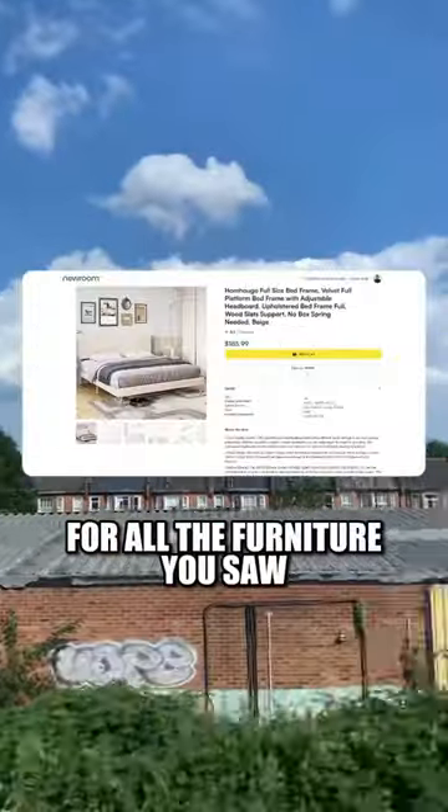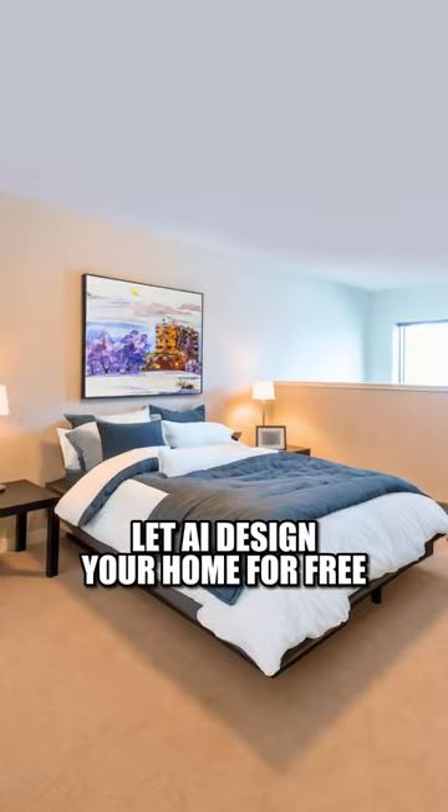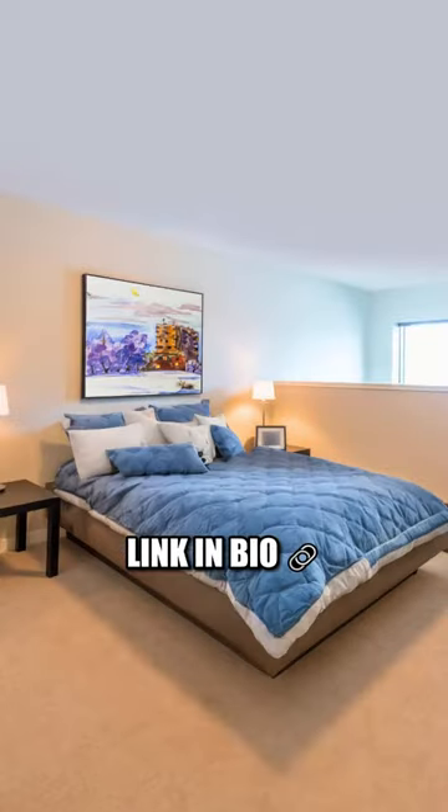It generates designs in seconds and gives you Amazon product links for all the furniture you saw inside the AI-generated room designs. Let AI design your home for free — link in bio.